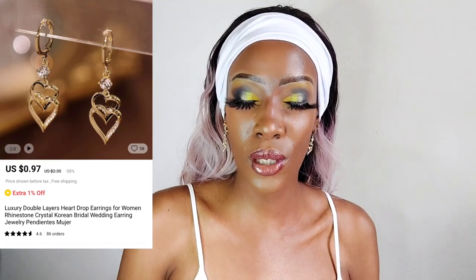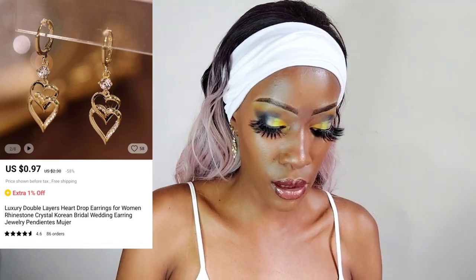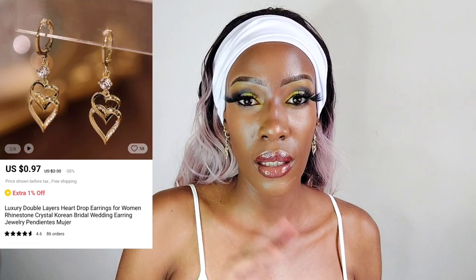They're so cute. I noticed most of them say they are made in China but designed in Korea, so I think they just take Korean designs. They are cute though! Tell me which one is your favorite — we still have three more pairs to go.